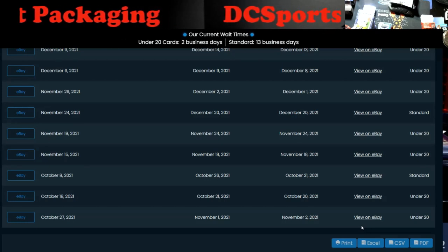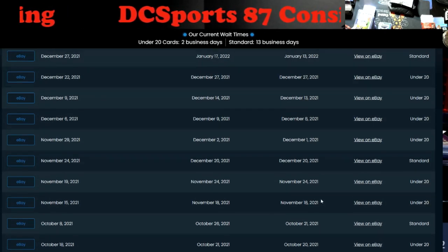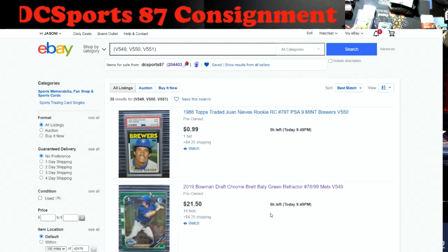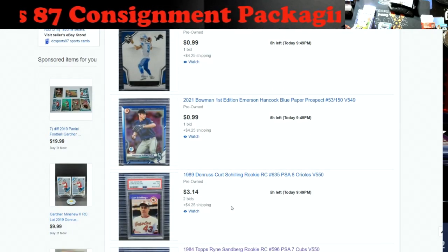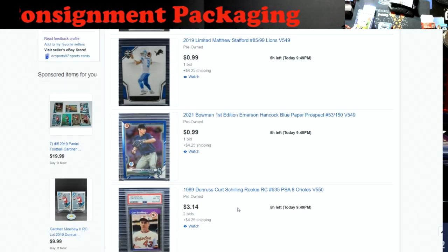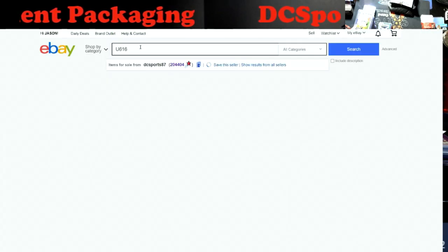You can print all this from the dashboard if you want. There's also a button to request payout - I won't show my balance here. Here's my stuff going off tonight - it wasn't a big batch, just a stack of stuff I wanted to get rid of. I've never had anything not sell that I've sent to them - this might be a first with a few items.